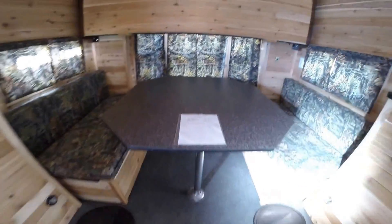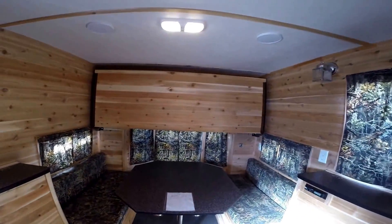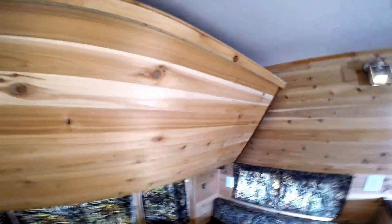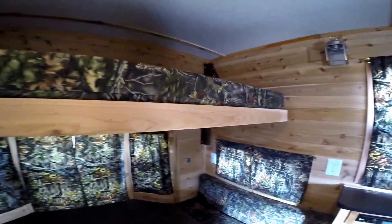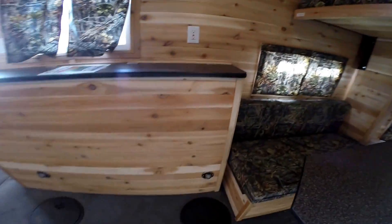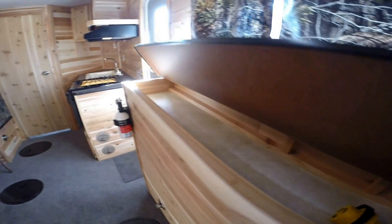Nice big dinette for a couple to sleep on. Nice fold-down bunk right here — the nice thing about this bunk is it really gets out of the way and it goes down nice and easy. Then we've got the wheel well on this side with storage all the way across. There's your core that we provide you.